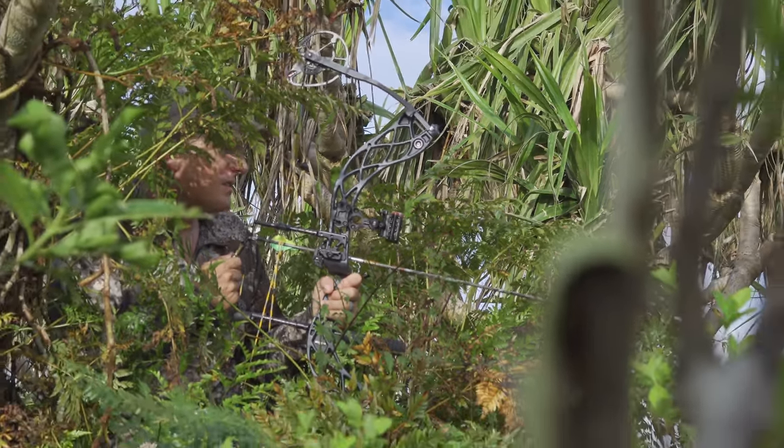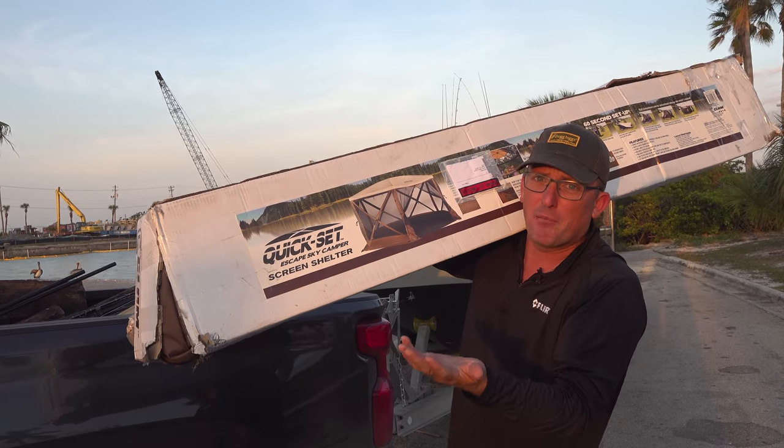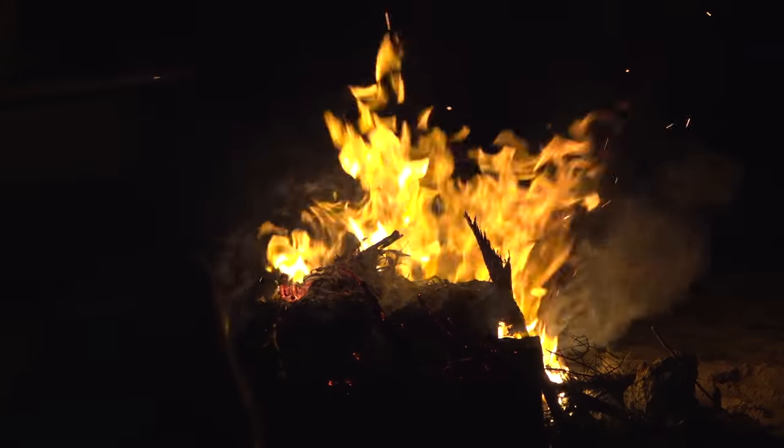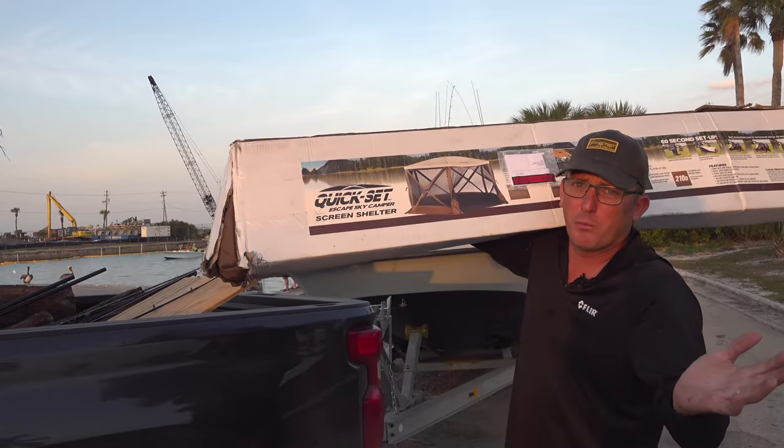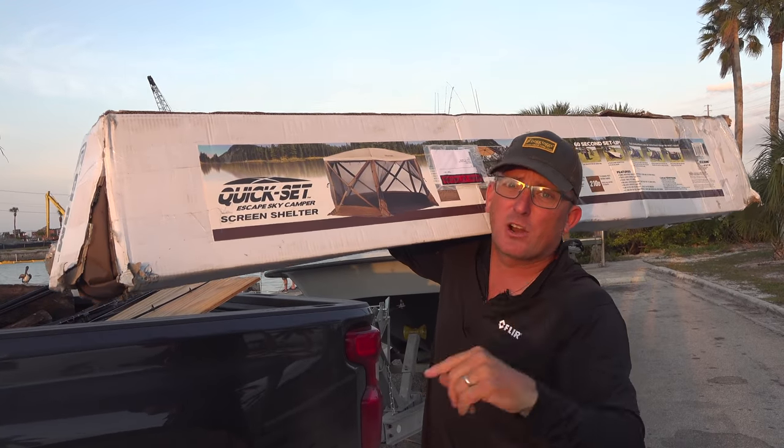I just bought a few of these tents. I've never put one up before. We're going to go put the tent up, make camp, and then in the morning we're definitely going to be fishing. I have no idea what this video is going to entail, but it starts right now.